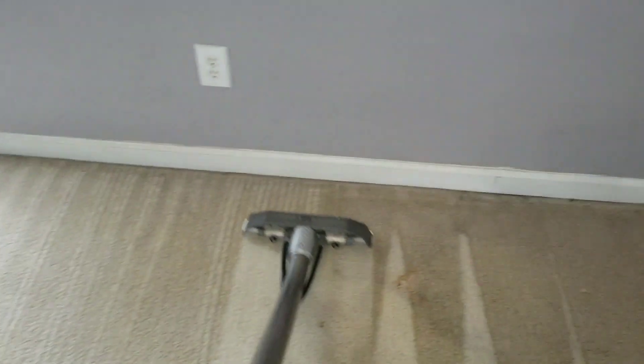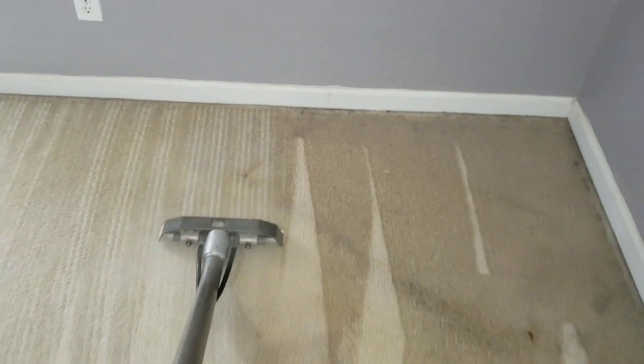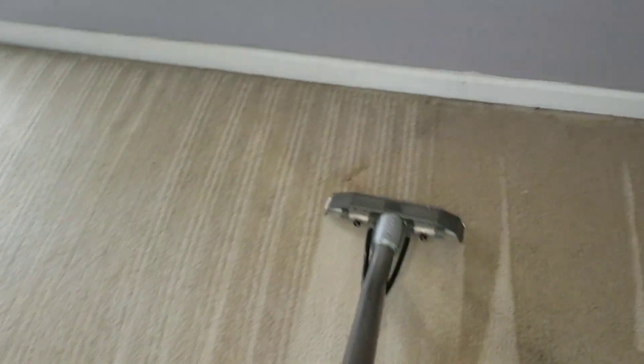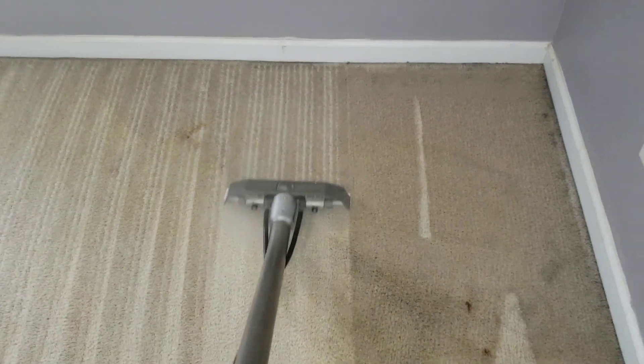Like I said, most of this is that Georgia red clay, which is really bad in Georgia. Actually, I have one of my repeat customers, Matthew, who has a lot of it in his basement on a concrete slab — he wants me to come by and clean it up this week. Just look at how great these carpets are coming out.